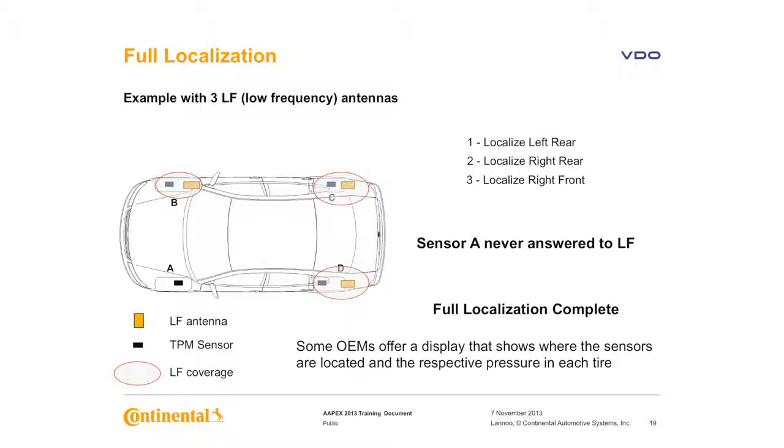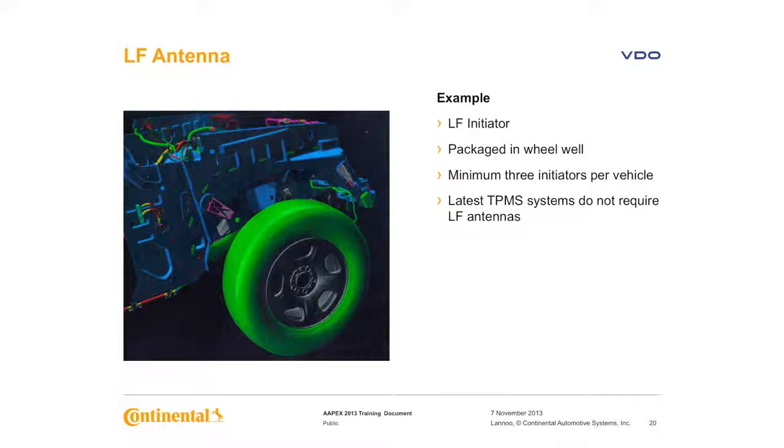Some OEMs also offer a display showing where the sensors are located and the respective pressure in each tire. LF initiators are usually located in the wheel well, with typically a minimum of three per vehicle. This is not on all vehicles, and the latest TPMS systems do not require LF antennas in the wheel wells to perform localization.